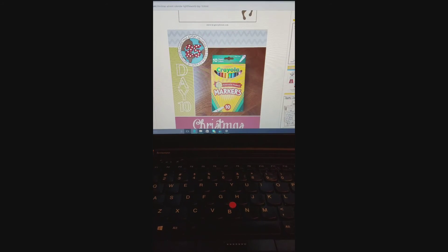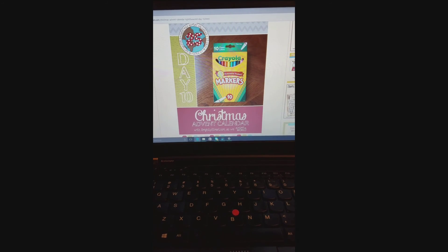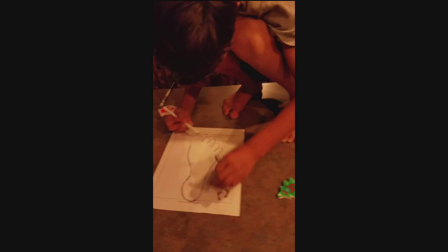Just click on the image and you can download it. For your Advent calendar, I added some markers into our calendar so you can use those to fill in your printables. And there's your video on the bottom. So hopefully you guys are able to light the world today — day 10.